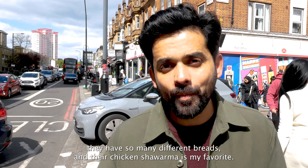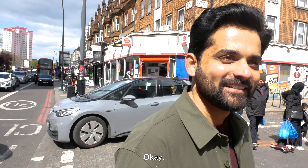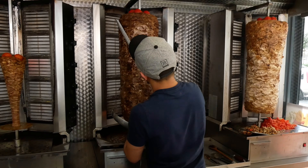In this video, Rohan and I explore the famous Arab street in London, which is Edgware Road, otherwise known as Mini Beirut or Mini Cairo.